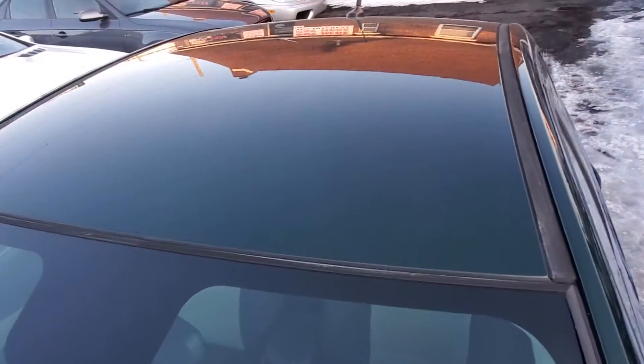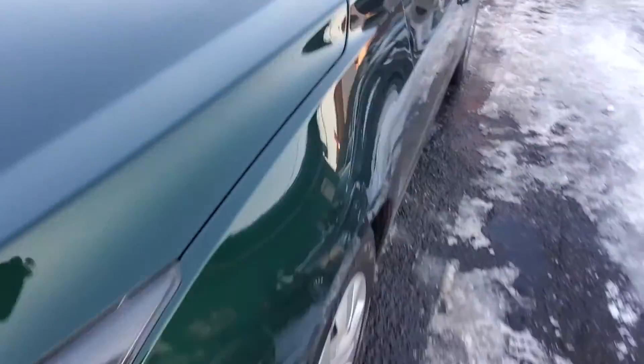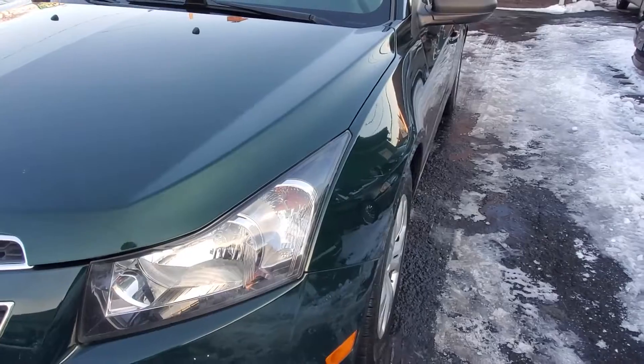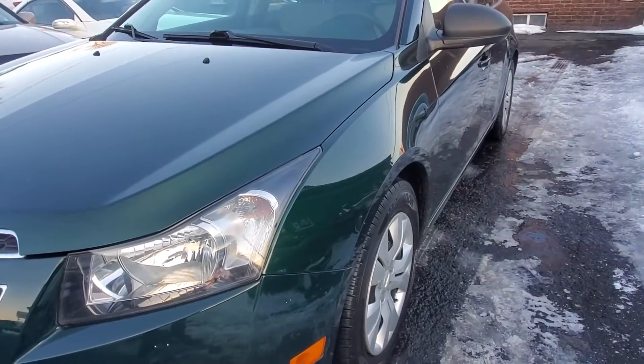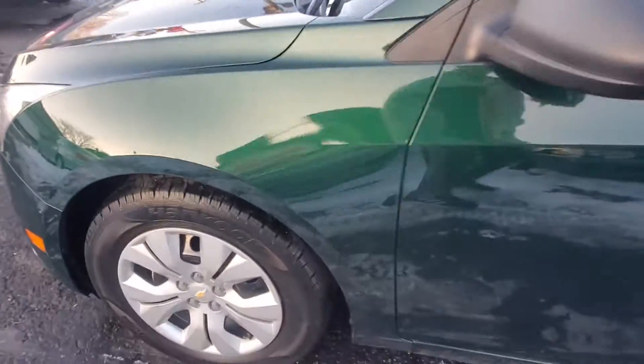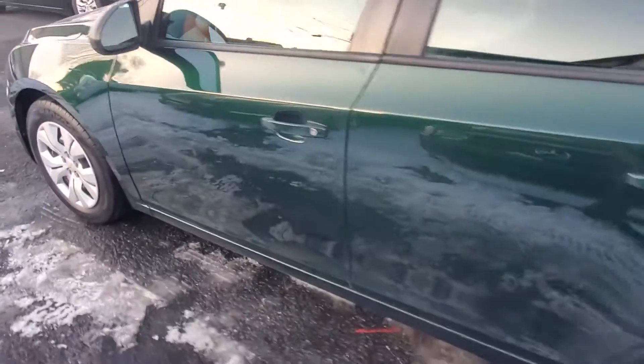Let's pull back and show you the driver's side again. You'll see it's straight, not dinged up, not dented — all the paint is there. Here's your driver's side front Hankook tire, in great condition. Pull along the side — you can see the car is in very nice condition.